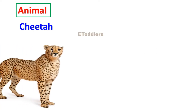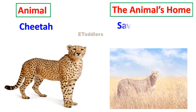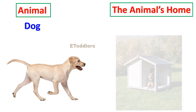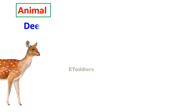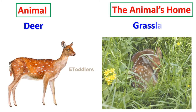Cheetah lives in the savannah or safari. Dog lives in a kennel. Deer lives in grasslands.